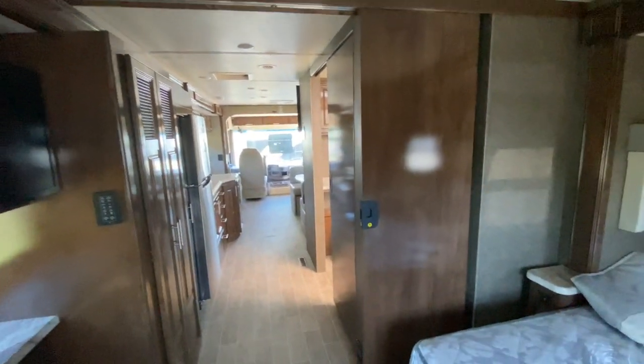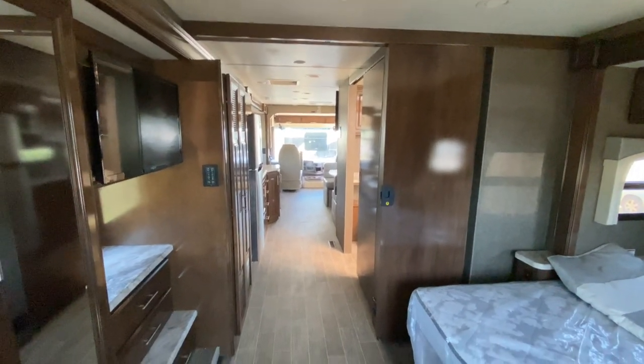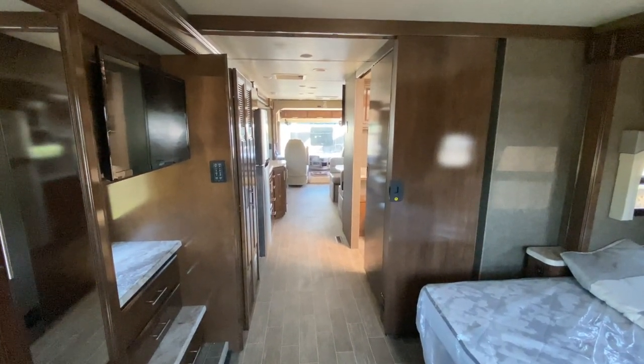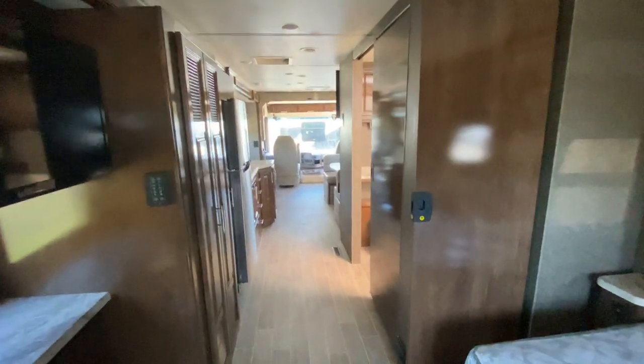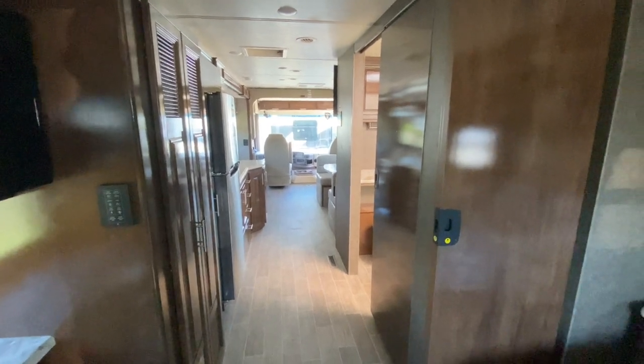So this is the 2020 Thor Miramar 32.2. Last look at it here — I forgot to mention, you do have a sliding door to block off the bedroom from the rest of the area.